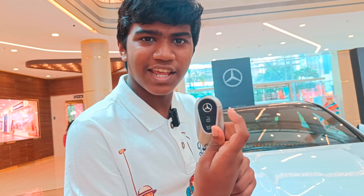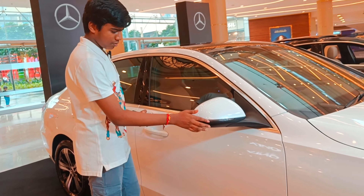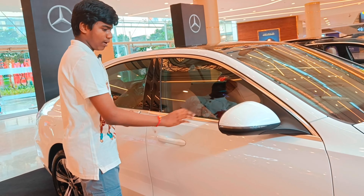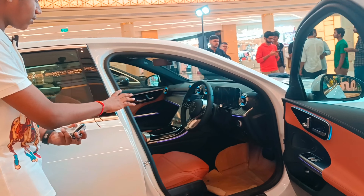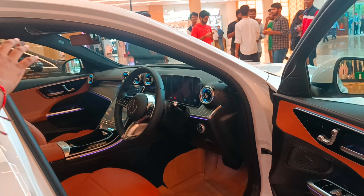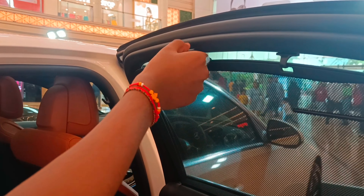So guys, the key also matches the luxury. Now let's step inside the car. You have side indicators, nice white colour. From this perspective, the car looks like such a spacious outfit. Mercedes is known for its comfort.